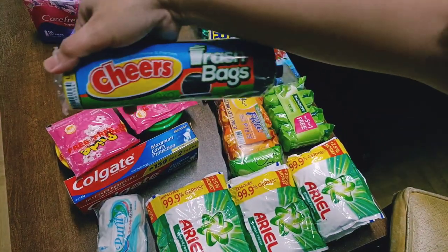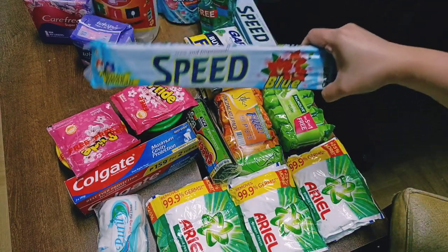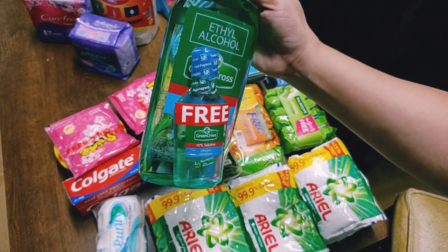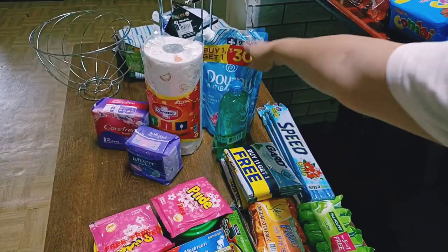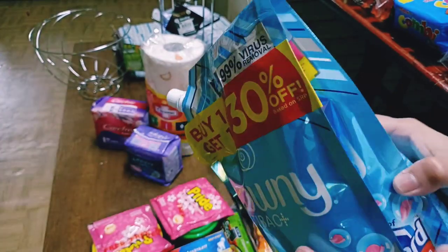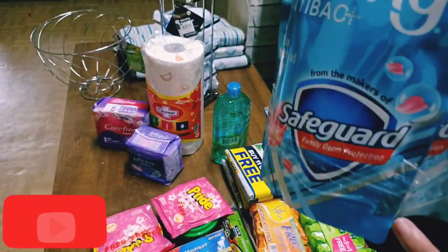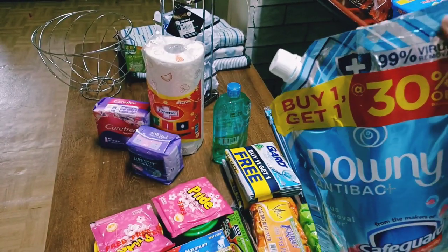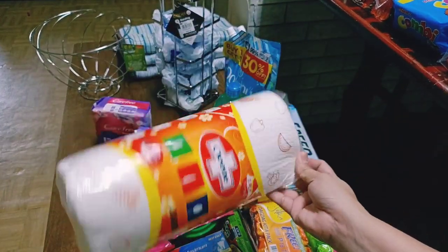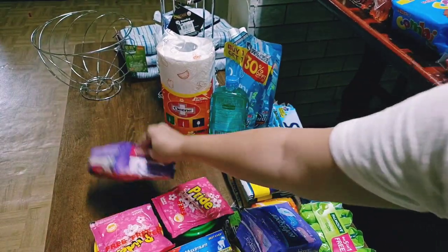Eto yung gamit namin na trash bag — large size. Detergent bar Speed, yung ginagamit ng nanay ko at ng kapatid ko kapag naglalaba. Alcohol — may free silang maliit, isa lang kasi may natira pa kami. Downy — dalawa, nabudol ako kasi akala ko buy one take one, hindi pala buy two and get 30% off. Pinili ko yung teal kasi yung red na binili namin last time sobrang tapang ng amoy. Kitchen towel, sanitary napkin na Whisper with wings, at daily use na Carefree panty liner.